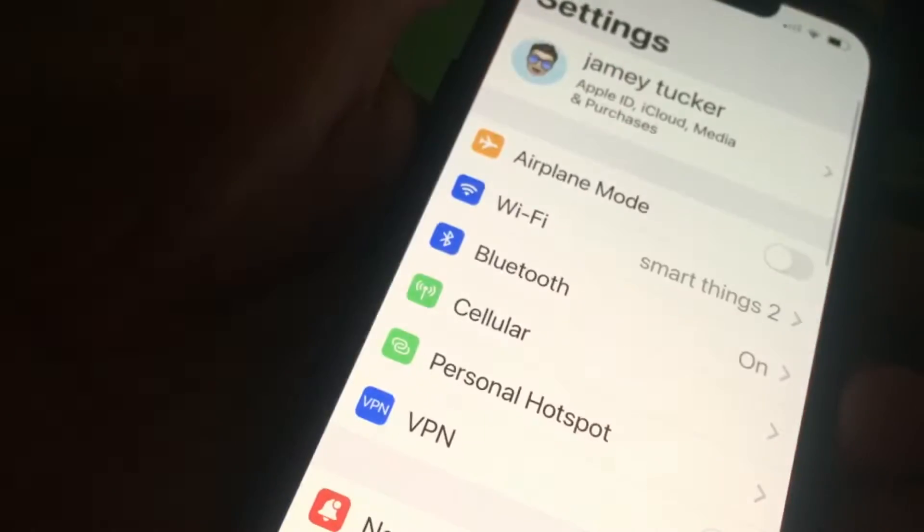Storing your proof of auto insurance card on your phone is convenient, but it might also require you to someday hand someone your phone unlocked. You wouldn't want that. There is a setting you can change in both iPhone and Android devices so that if you give someone your unlocked phone, they can only see what you want them to see.